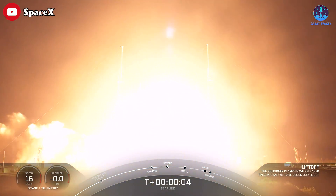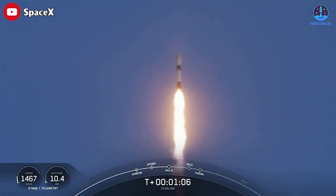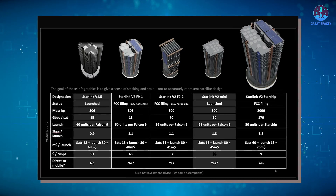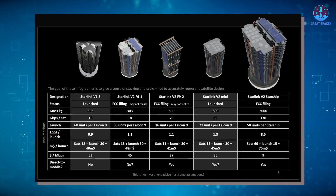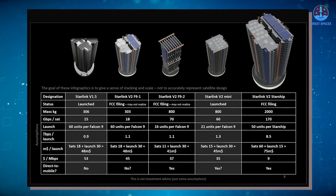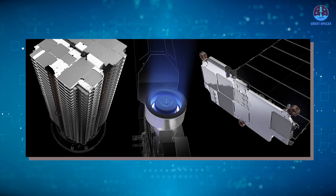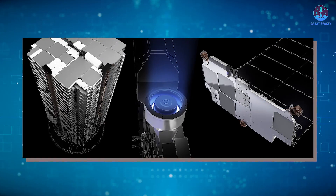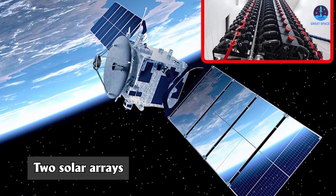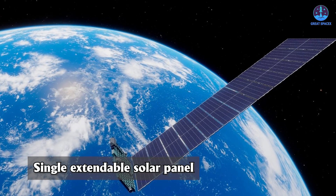Sunday's mission continued deploying SpaceX's older generation Starlink version 1.5 satellites, after two launches earlier this year started placing a new generation of Starlink satellites in orbit. The new satellites, known as the Starlink version 2 mini design, are larger and offer four times the broadband capacity of the older design. The version 2 minis carry upgraded phased array antennas and a more efficient, higher-thrust argon fuel electric propulsion system, and have two solar arrays compared to a single extendable solar panel on each version 1.5 satellite.